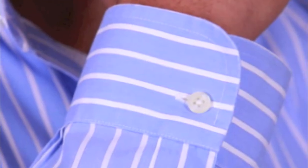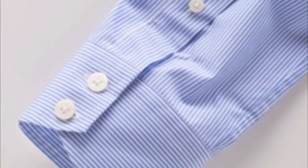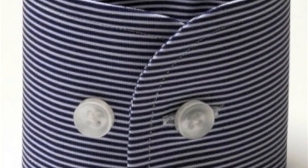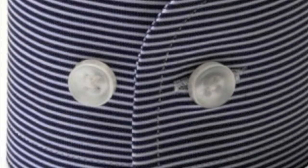Now let's look at shirt cuffs. The barrel cuff is the most common style, and can come with a single or double buttons — very simple and works for most occasions. There is also the adjustable barrel cuff, which has two buttons to adjust the tightness. This comes in handy if you decide to wear a chunky watch.